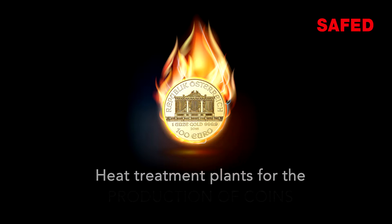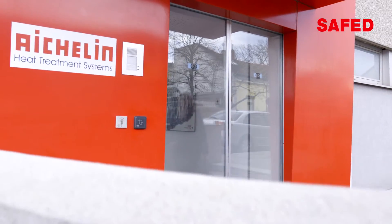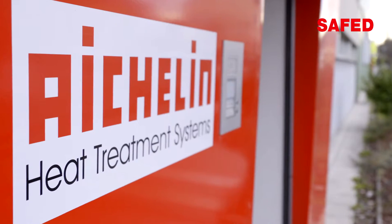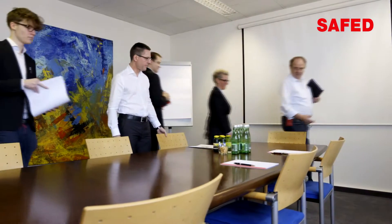Whether coins that are used as a means of payment or high-quality collector coins, they are all subject to a complicated process that includes heat treatment. SAFED is a Swiss company with 80 years of tradition in the construction of industrial furnaces, and it has been part of Eichelin since 2007.